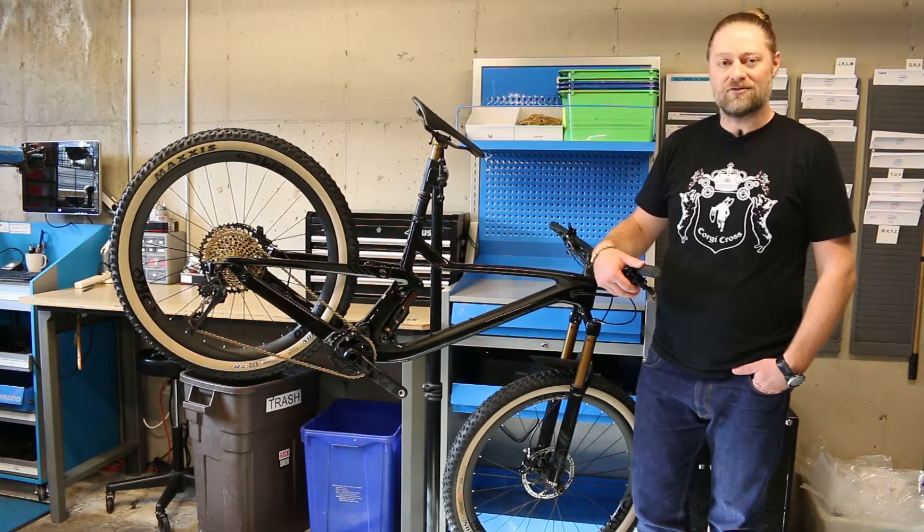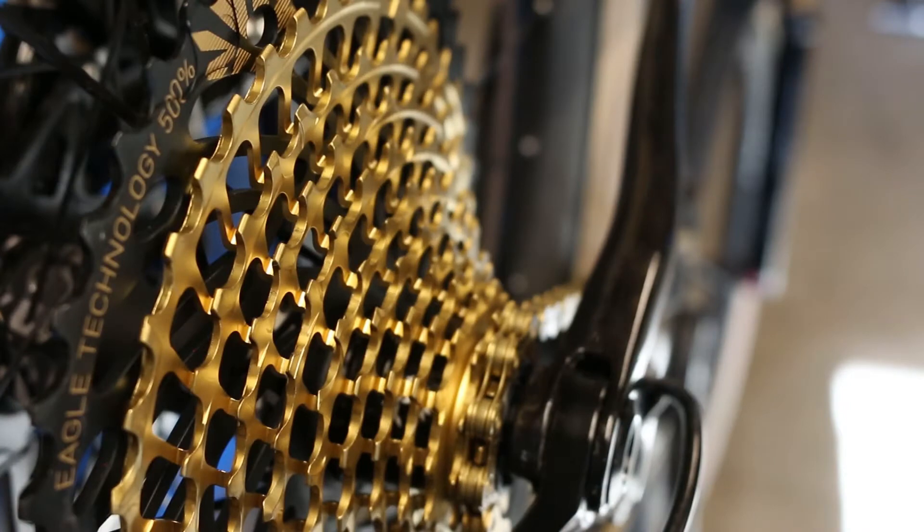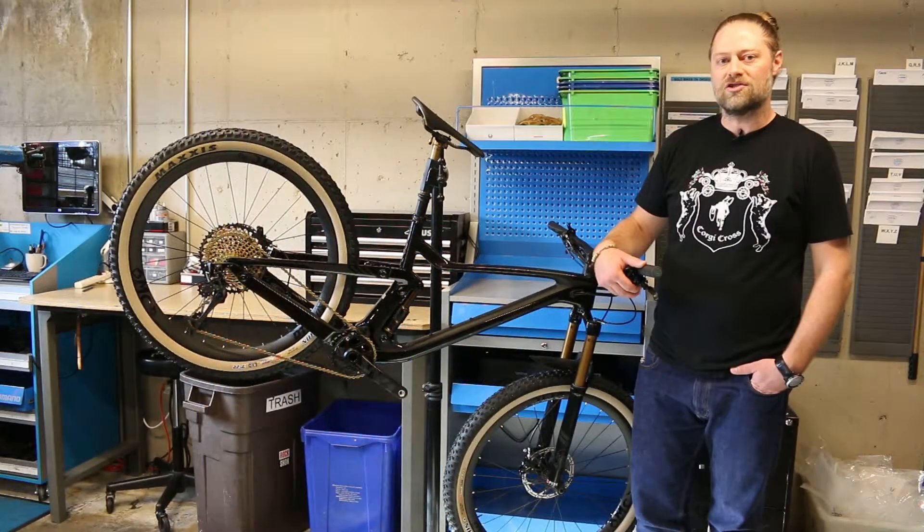This cross-country optimized drivetrain combines SRAM's newest generation of drivetrain technology with lightweight materials. With a huge 500% gear range, SRAM's Eagle groupsets ensure that you have the gear to fly up or down your favorite trail.